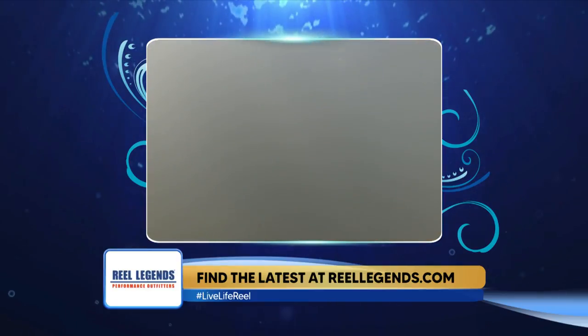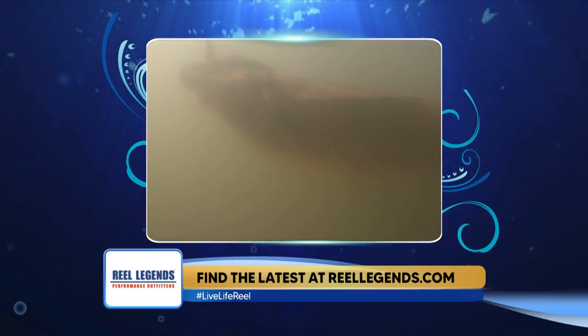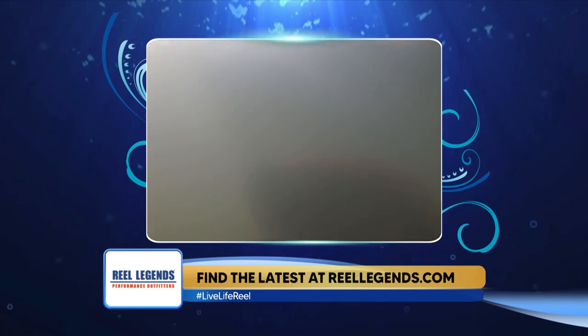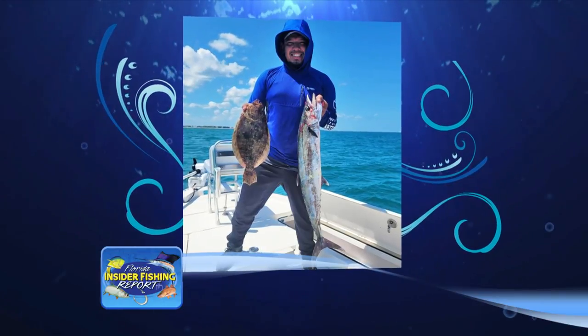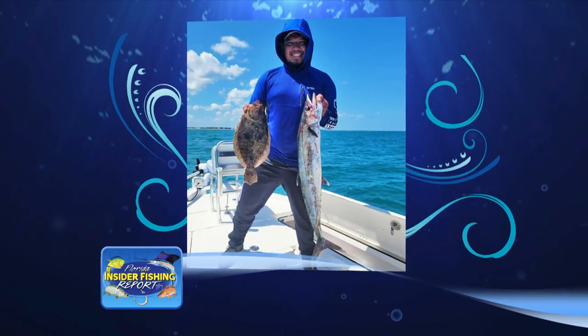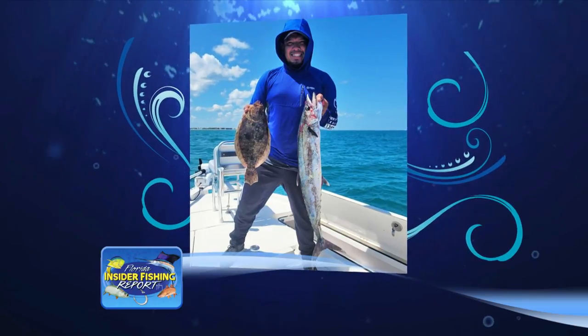Most of our flounder run about two to three pounds, but you can get some real doormats — especially in the fall time — and some of those fish will go 10 pounds. My son was out the other day and we caught some kingfish, and the fellow asked if there was anything else to catch. You take that jig, drop it down on the bottom with a little Puggy strip on one and a little Fish Bite on the other, and you can get some nice flounder right there along with your kingfish on those reefs and wrecks.